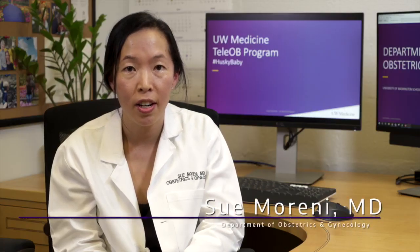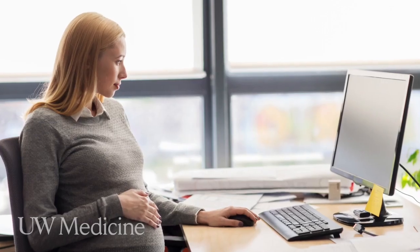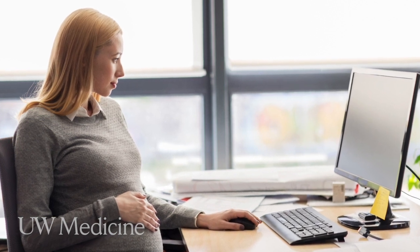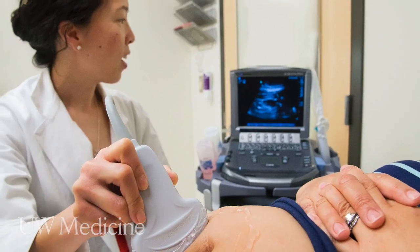Hi, I'm Sue Moreni. I'm one of the OB-GYN physicians here at UW Medicine, and I'm really excited to introduce our new tele-OBU program. We developed this program here at UW Medicine to really cater to our patients' needs, to make prenatal care more convenient, and to bring the medicine to you.